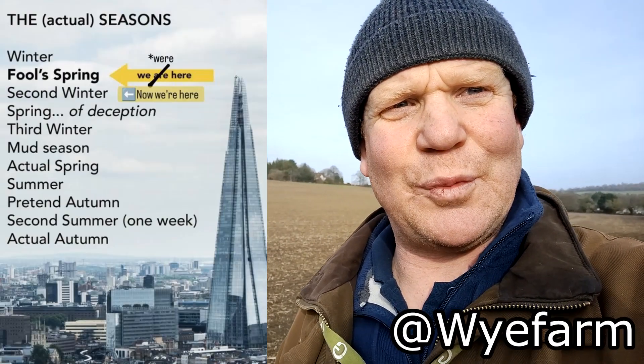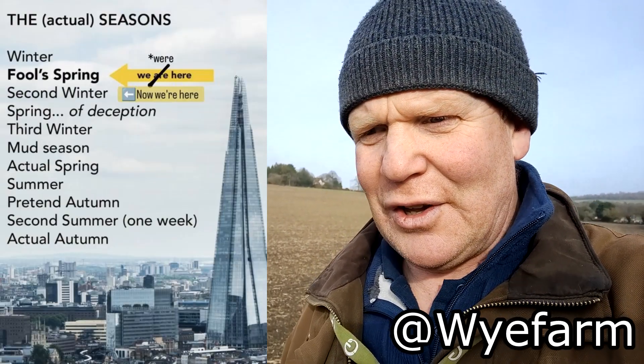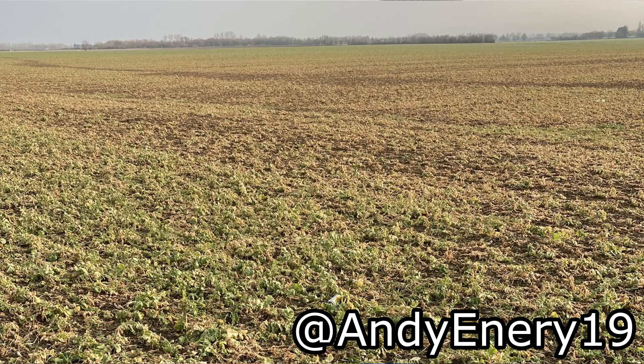As the snow has melted it's also helped close the slot in the ground a little further, so fingers crossed. This is our lightest land — a good 40 millimetres of rain really helps it get off to a good start. Hopefully we're past the fool's spring element of seasonal change and we're on an upward trajectory.